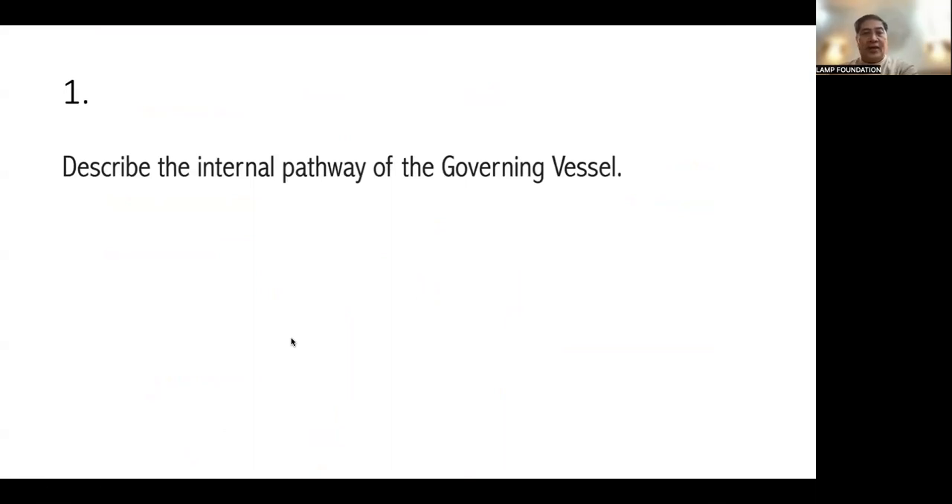Let's start with our assessment. Let's call on Ma'am Angel — can you take care of questions 1 through 5? Good evening, Doc. Good evening, classmates.